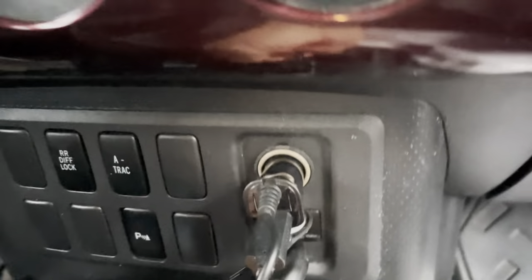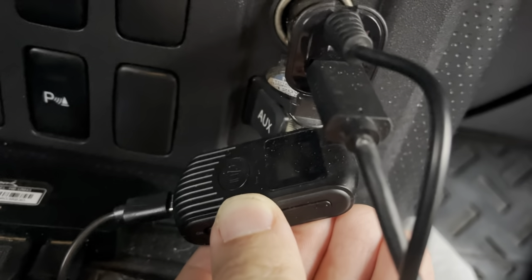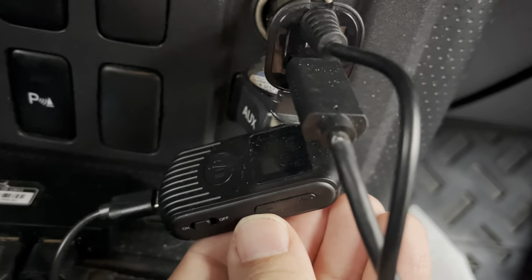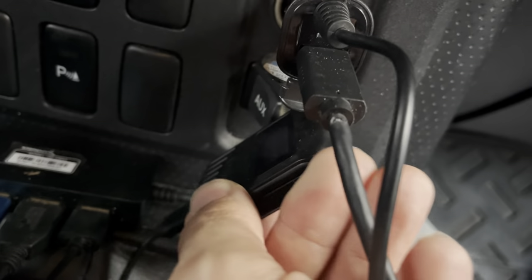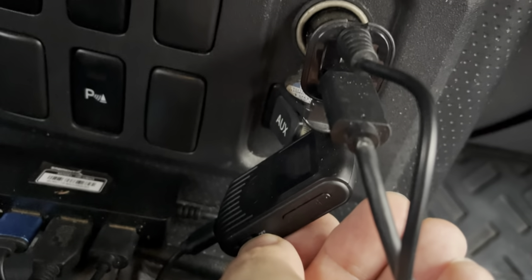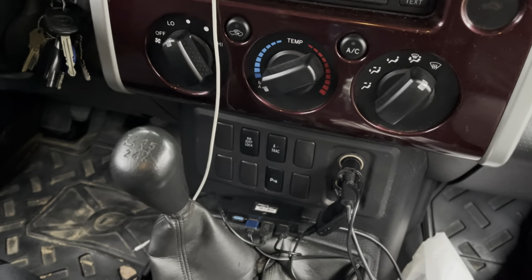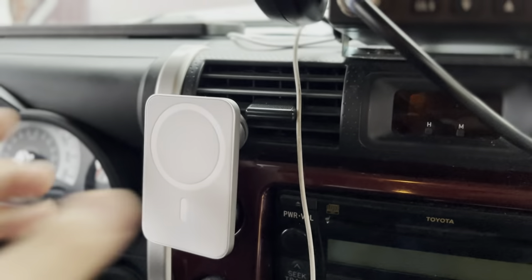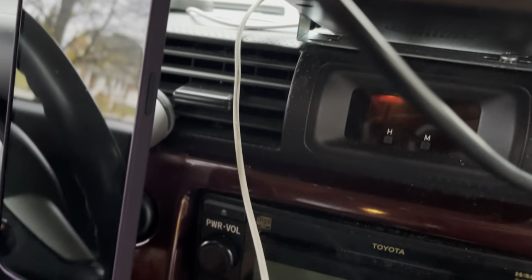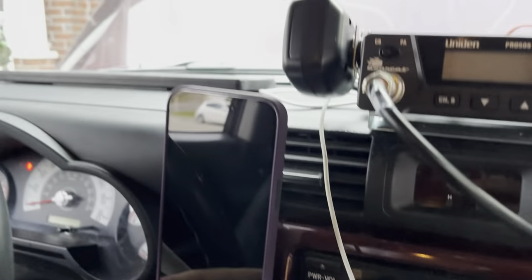Because this is a 2007, I added a Bluetooth adapter that goes into the auxiliary port so I can hear anything from my phone hands-free — all the audio works through the speaker system, which makes it a lot easier to use my phone while driving. Over here is where I keep my phone; I can just place it on top and also charge it using the solar power connected to my auxiliary battery.